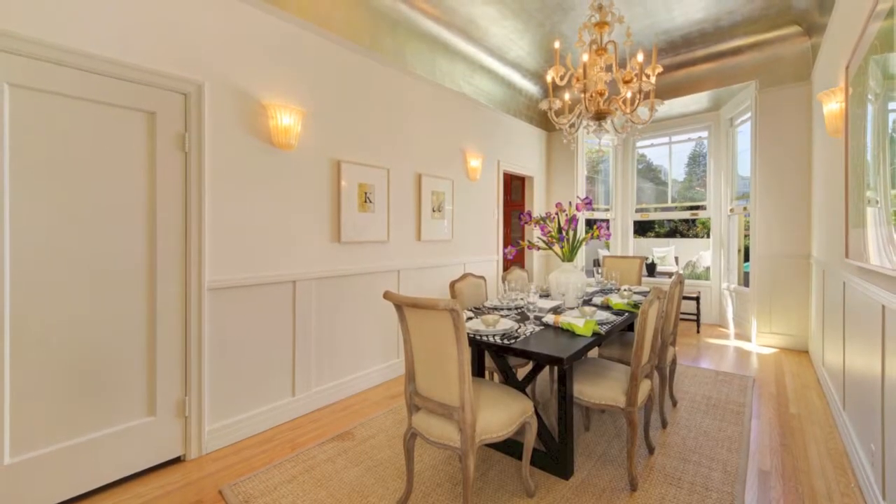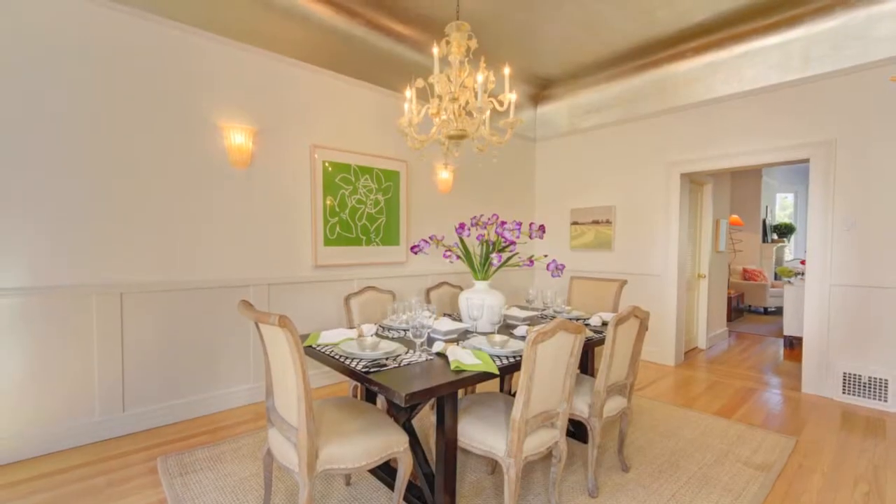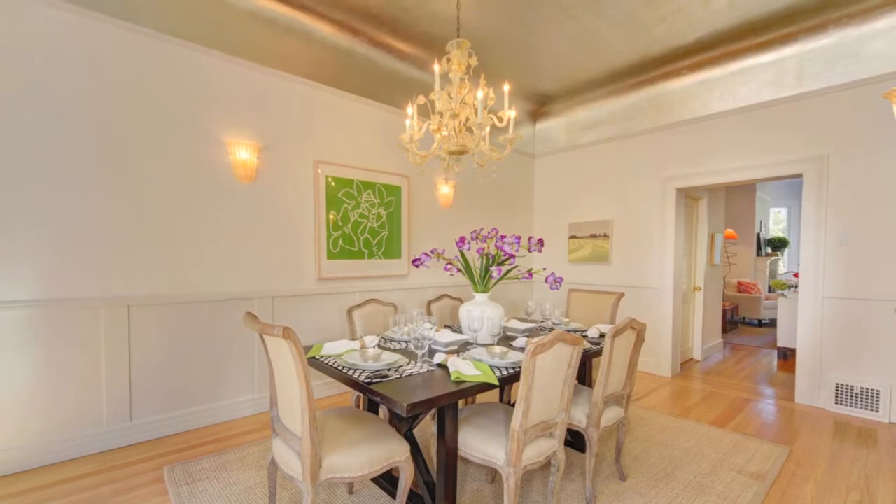The spacious formal dining room is a delight and has that extra sparkle. Just look up at the lovely chandelier and striking silver ceiling.